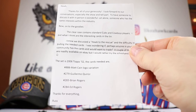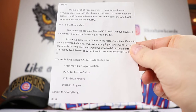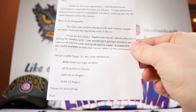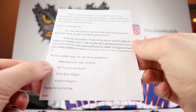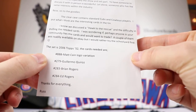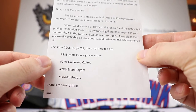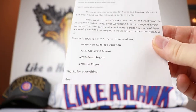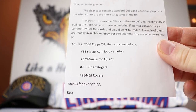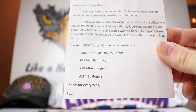Now onto the goodies. The clear case contains standard Cubs and Cowboys players. I put what I think are the interesting cards in the tin, so that's going to be saved for a mail day. I know we discussed the Hawk to the Rescue and the difficulty in pulling the needed cards. I was wondering if perhaps anyone in your community has the cards and would want to trade. A couple of them are readily available on eBay, but I'd rather try the schoolyard first. Thanks for everything, Russ.